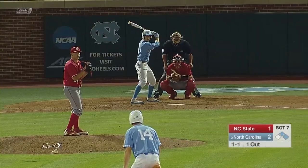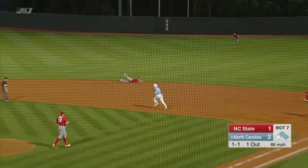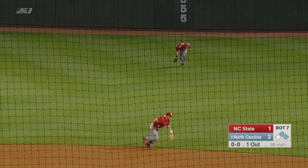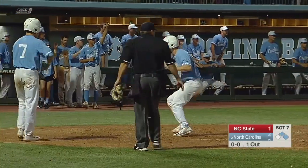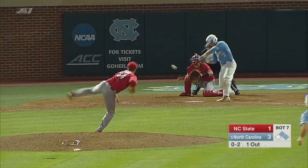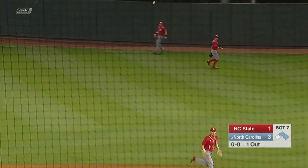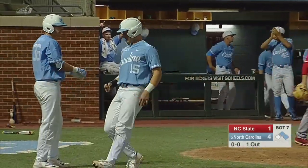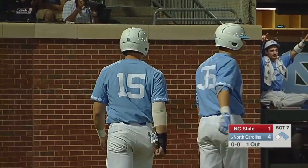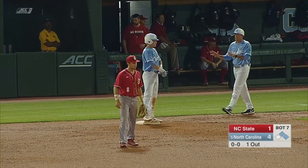The 1-1 pitch is past the second baseman. Lynn is rounding third, and he will come in to score. The 0-2 pitch to Warmoth — this one is into center field. Bush is on his horse to the plate; it's going to be another run for North Carolina. For Logan Warmoth, it's his fourth hit of the game. He is four for four.